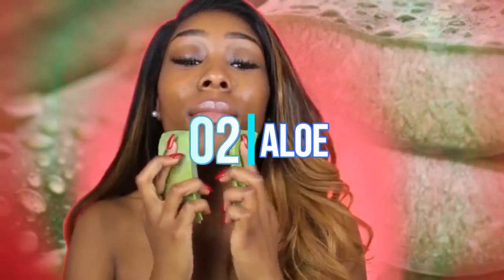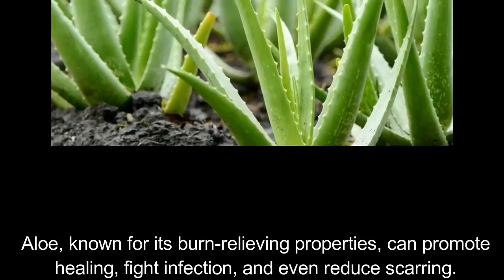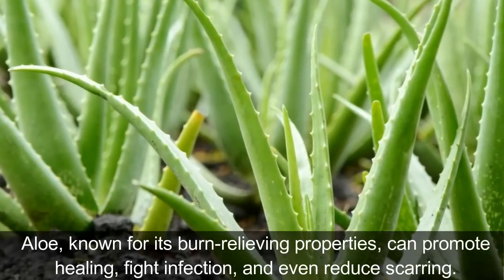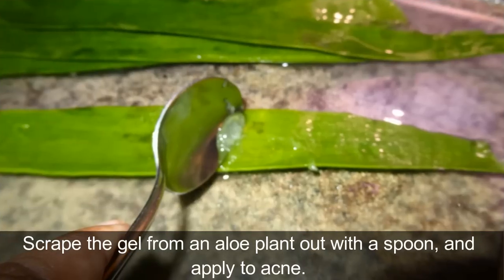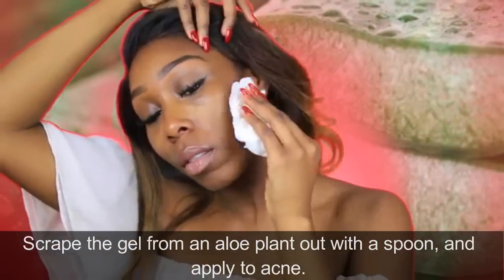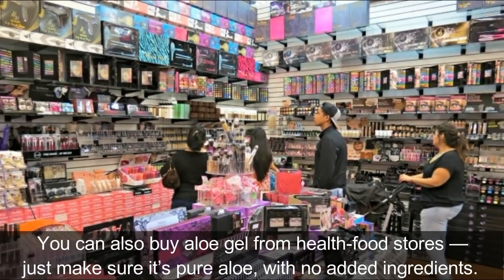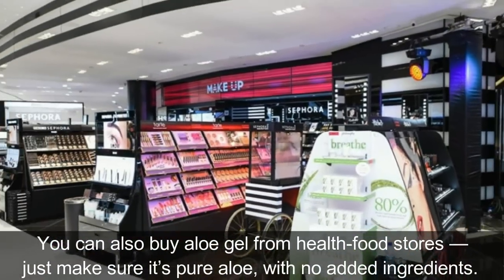2. Aloe. Aloe, known for its burn-relieving properties, can promote healing, fight infection, and even reduce scarring. Scrape the gel from an aloe plant out with a spoon and apply to acne. You can also buy aloe gel from health food stores — just make sure it's pure aloe with no added ingredients.